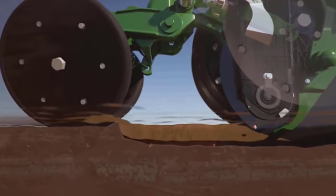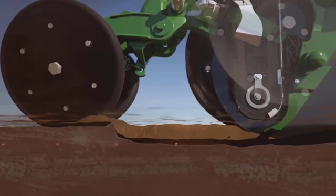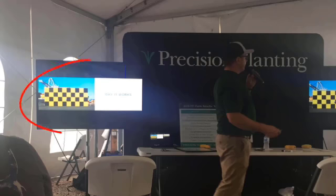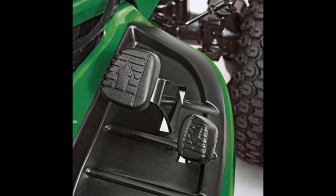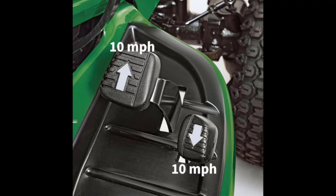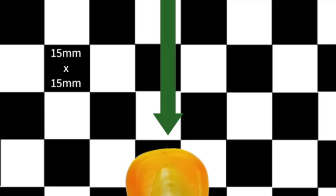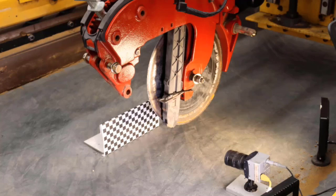Since John Deere's ExactEmerge introduction and recently with Precision Planting SpeedTube, you've been hearing a lot about a thing called dead drop. Maybe you've seen the cable television show where they bust myths that feature this concept. That show has a vehicle traveling in one direction and launching an object from that vehicle in the opposite direction at the same speed. These two equal but opposing velocities result in the object falling straight down relative to a stationary object. The math works out — but can John Deere and Precision Planting actually deliver?